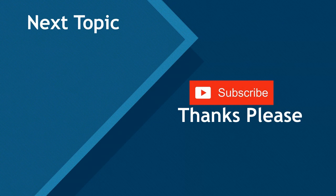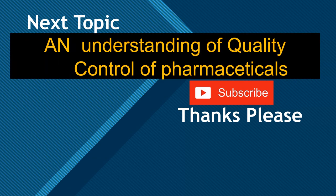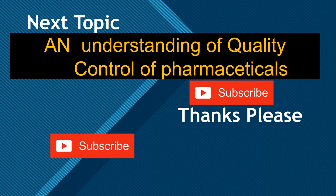Thanks for watching — please subscribe, like, and share this video for the benefit of your fellow students and colleagues. In the next video, we will cover quality control of pharmaceuticals, which will be the second-to-last lecture of this Pharmaceutics series for Assistant Pharmacy / Pharmacy Technicians' syllabus.